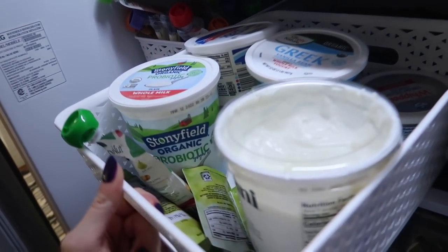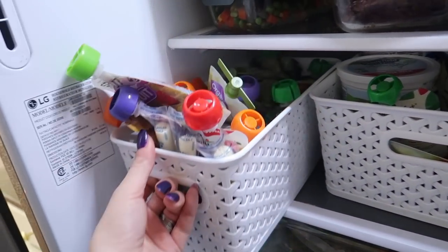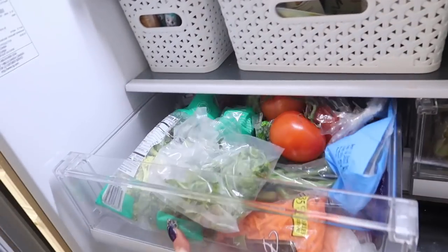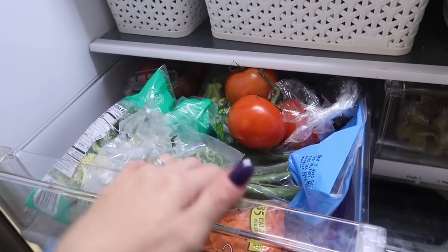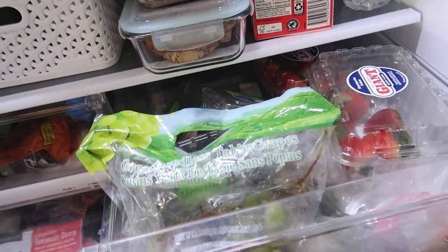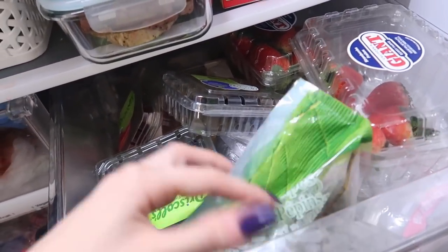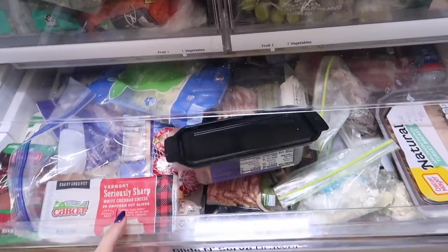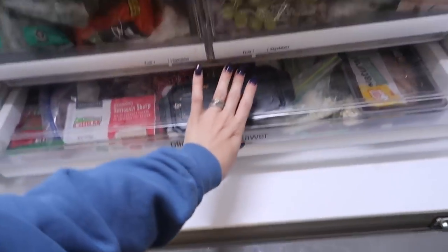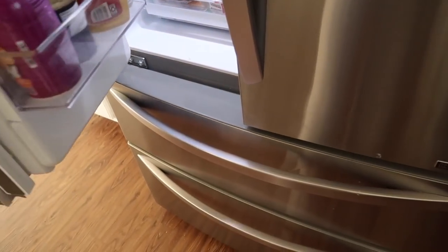I've got this basket — I started a system keeping baskets in here the last time I organized the fridge, but it's been a while. I've got my veggies in here but you can't even see what's in here, so I end up having a lot of stuff that just goes bad. The fruits — the kids eat a lot of fruit but stuff ends up just sitting here for a really long time. And then the cheese drawer — I can't even deal with this right now.